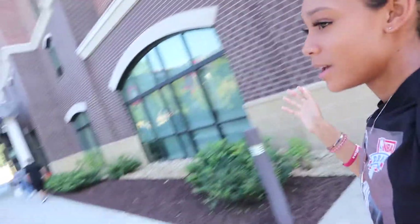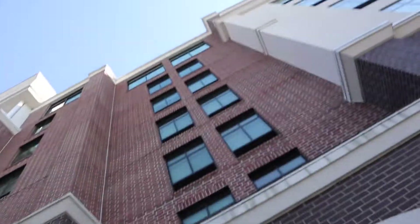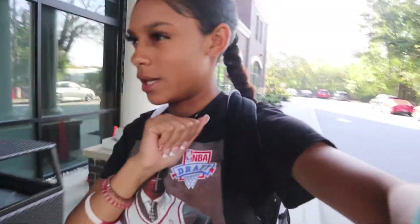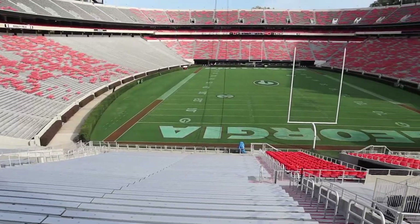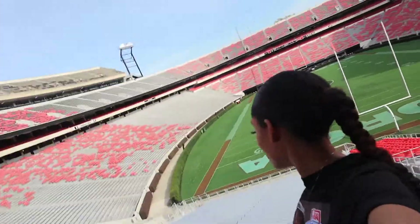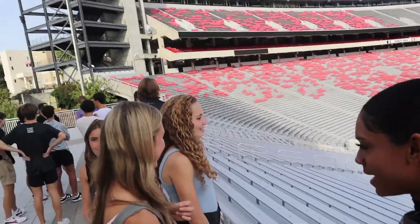Hey guys, just arrived at the hotel. It's called the Marriott and it looks really pretty — it looks like a high-rise building, really nice. I'll show you guys what the hotel looks like.